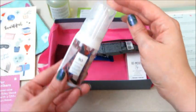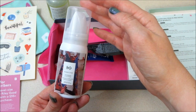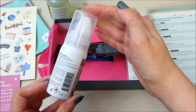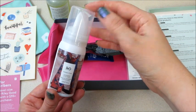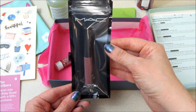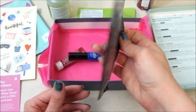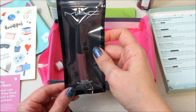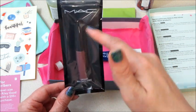Then we have another hair product from R+Co — Rodeo Star Thickening Style Foam Mousse. We have that. Also from MAC, some Lip Glass — I like them. And I think I got one of those recently, I don't know if it was from Birchbox or Ipsy, but I got one of these recently that I've been using — I think it was a different color though.